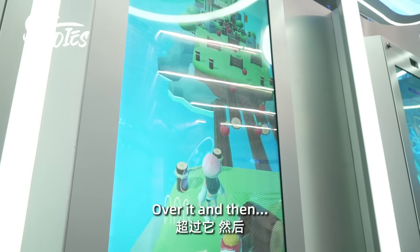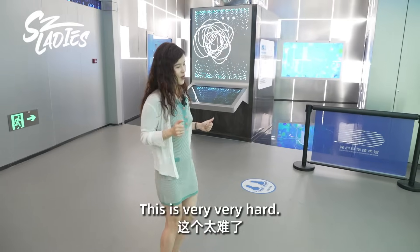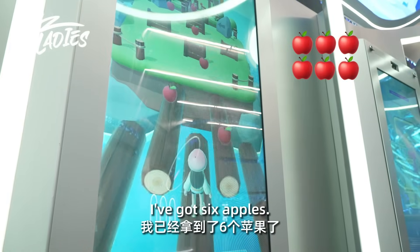Jump, over it, and then... This is very, very hard. Oh, there we go. I've got six apples.